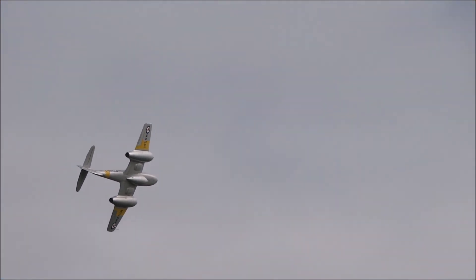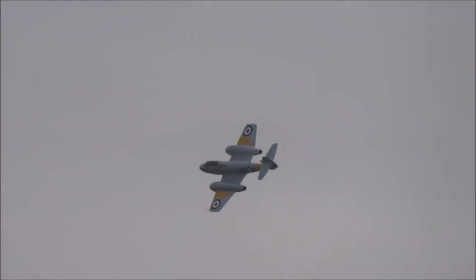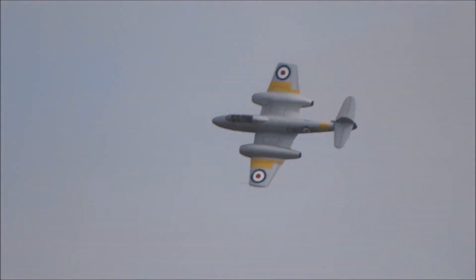Nonetheless, the Australian Air Force was serving with some distinction in the Korean War, even though they were no match for the Communist-flown MiG-15s and the Australians suffered heavy losses. But the Meteor showed that it was a good, stable gun platform, good for ground attack missions.